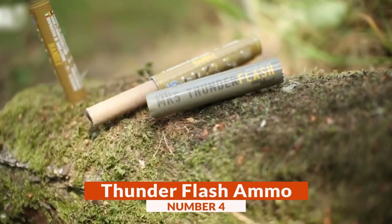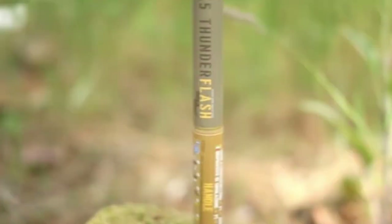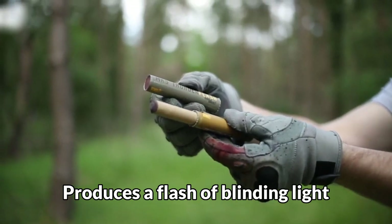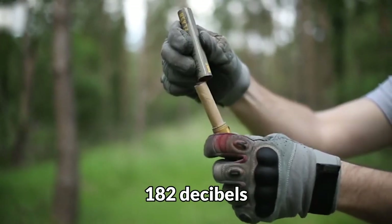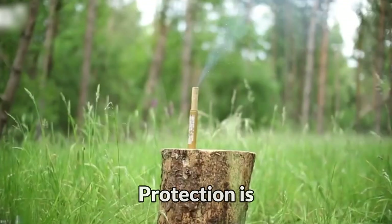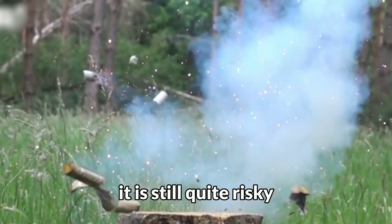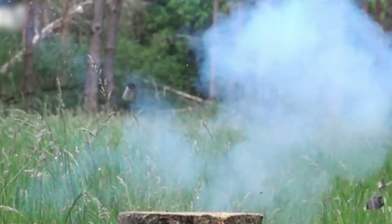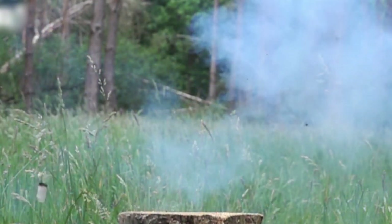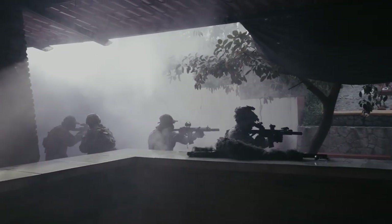Number 4: Thunder Flash Ammo. It may look like a simple shotgun cartridge, but believe me, it's not. The firing of one of these ammunition produces a flash of blinding light accompanied by a powerful 182 decibels, so this ammunition can cause deafness if proper hearing protection is not used. Although it does not fire projectiles, it is still quite risky. The company FireQuest, which makes these munitions, claims that they are used by some special forces to take buildings during military operations, seeking to have the same effect as a stun grenade.